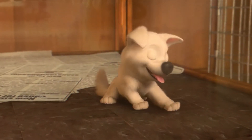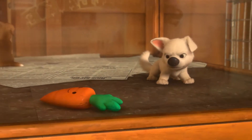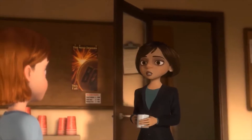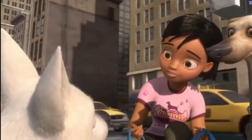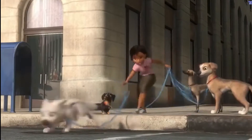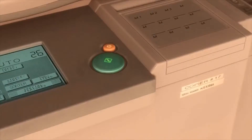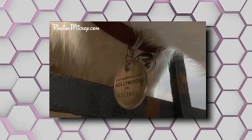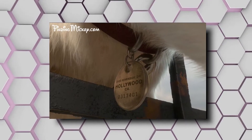First up, Bolt's collar. Sometimes, when something is right in front of you, you become blind to it. That's exactly the case with one of the most obvious Easter eggs that are not so hidden in Bolt — his collar. As is usual for a dog's collar tag, there's an address on Bolt's tag as well. The tag says 2100 Riverside Drive, Hollywood. This is the actual address of the Walt Disney Animation Studios.